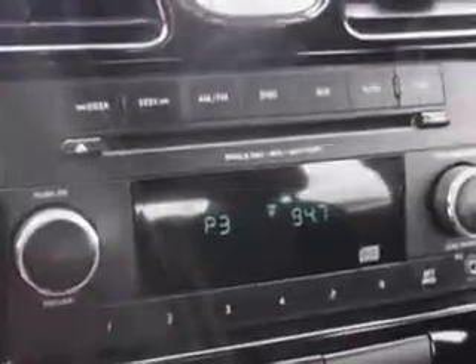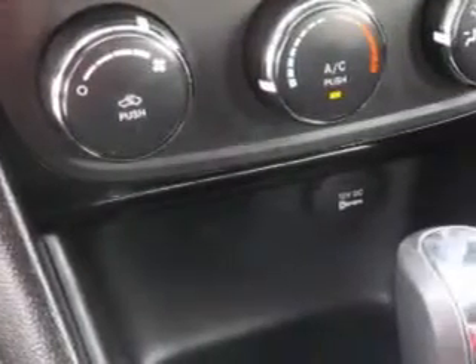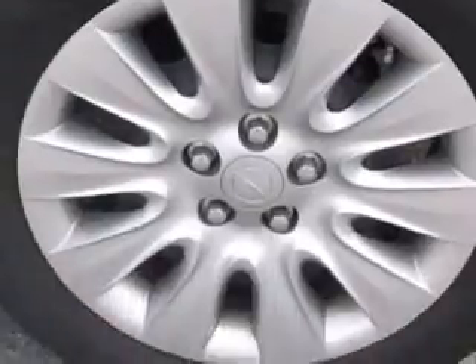heated outside mirrors, touring suspension, tire pressure monitoring system, on-steering wheel audio and cruise controls, and much more. Enjoy the drive and have peace of mind in this 2013 Chrysler 200.